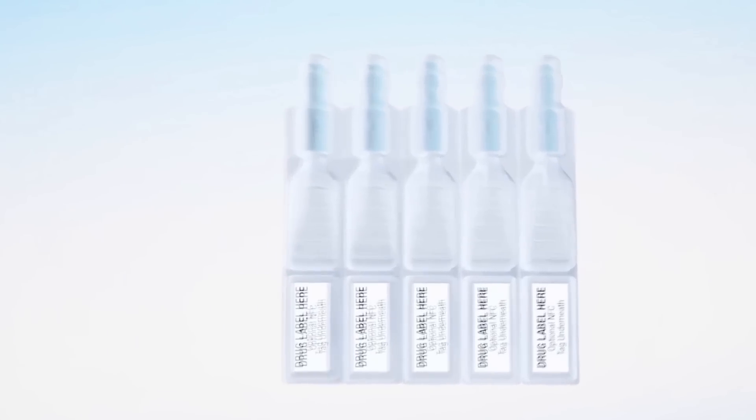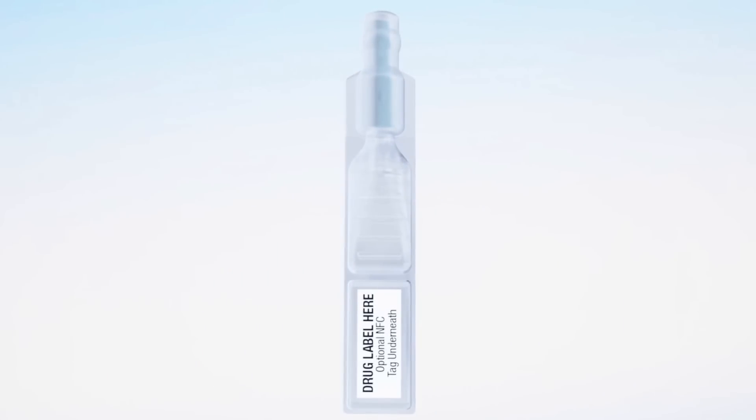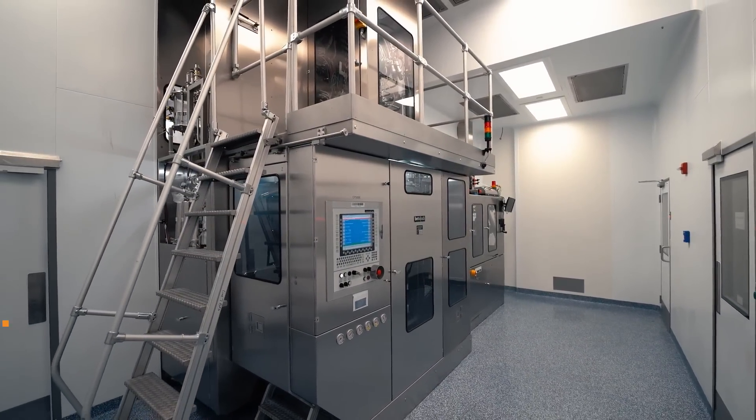Blow Fill Seal, also known as BFS, is an automated process for aseptically filling sterile liquids into newly formed containers with little or no human intervention. This series of videos will focus on using BFS technology in the pharmaceutical industry.